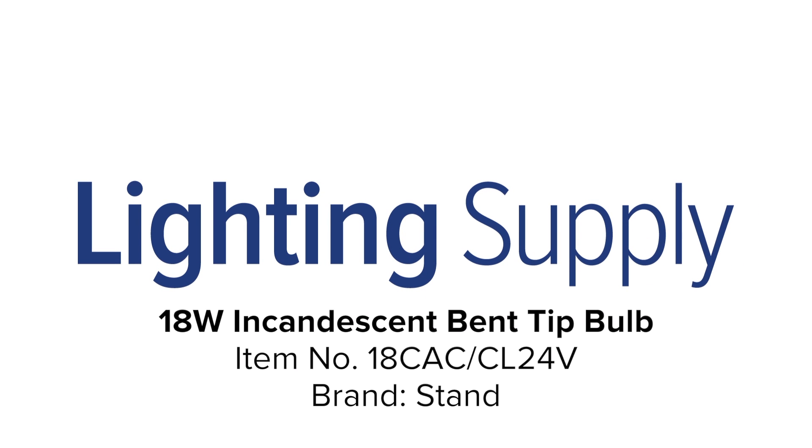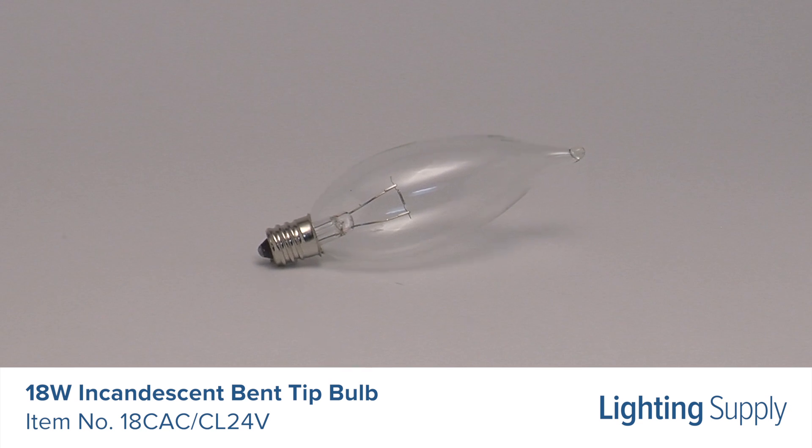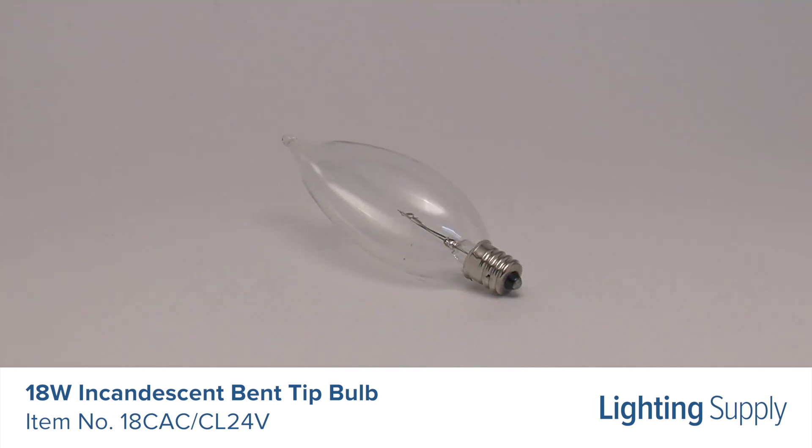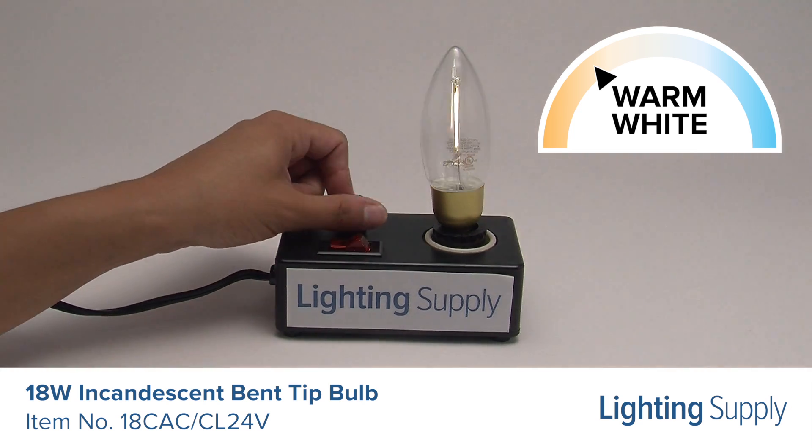Welcome to this LightingSupply.com product detail video. This Standard brand incandescent decorative bulb uses just 18 watts and has a candelabra base. This bulb has a color temperature of 2700 Kelvin, or warm white, and is dimmable.